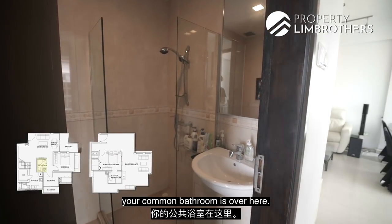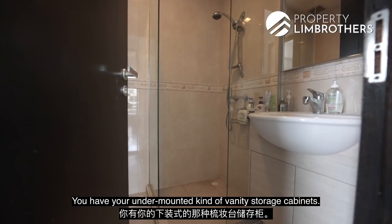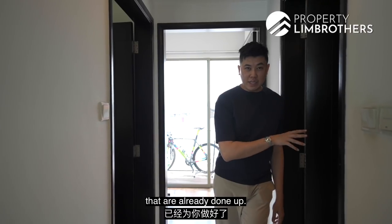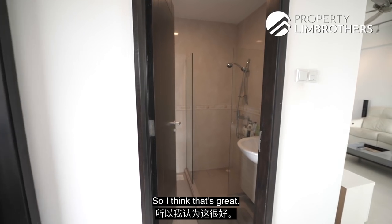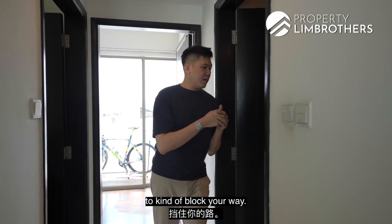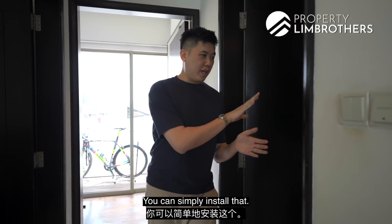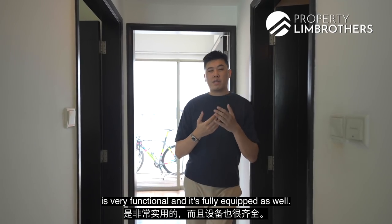The common bathroom is very well maintained. You have under-mounted vanity storage cabinets and a sink. The shower area has semi-shower screens already done up — they've excluded the door for ease of entry and exit, which is great if you have kids or pets. Of course, you can always install a glass door if you prefer. Overall, the common bathroom is very functional and fully equipped.